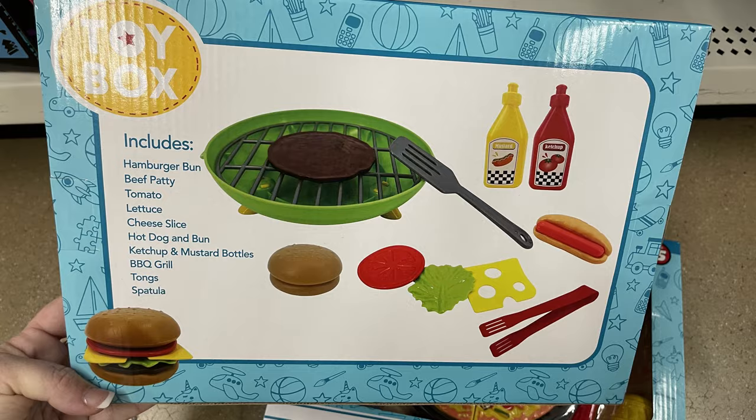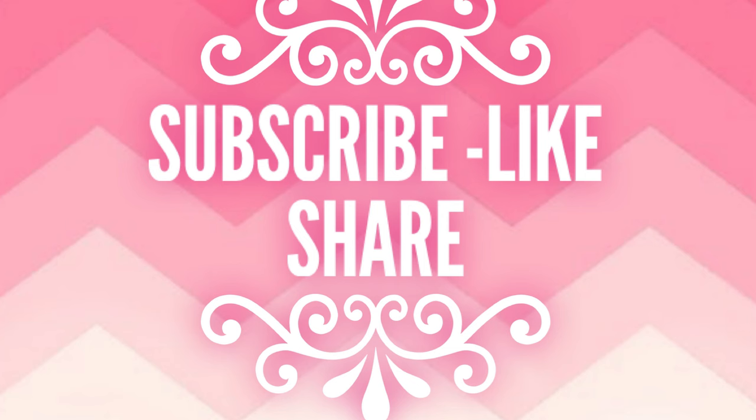And that is it for today's video. Thank you guys so very much for watching, I really do appreciate it. Please subscribe if you haven't done so already and share this video. I hope you all have a lovely weekend and I'll see you back here on Tuesday.